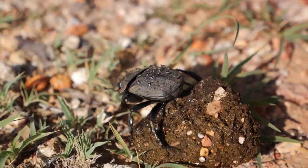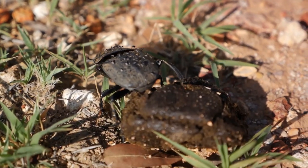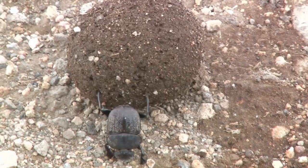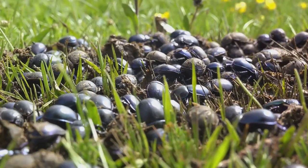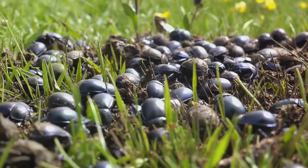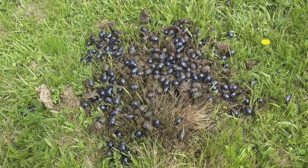Dung beetles also play a crucial role in seed dispersal. As they roll and bury dung, they inadvertently transport seeds, aiding in the propagation of many plant species. This is particularly important in areas where traditional methods of seed dispersal are less effective. Beyond their environmental contributions, dung beetles are a focus of ecological research due to their impact on animal husbandry. By reducing dung, they help to control the populations of pests that breed in it, such as flies.